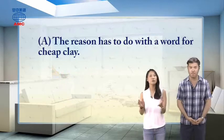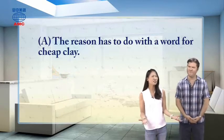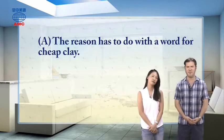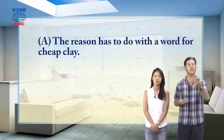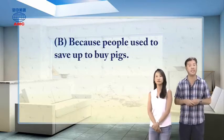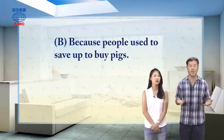So does the reason have to do with the word for cheap clay? I don't think so. I've never heard of pigs being used to talk about cheap clay. Let's look at our second choice, B: because people used to save up to buy pigs.